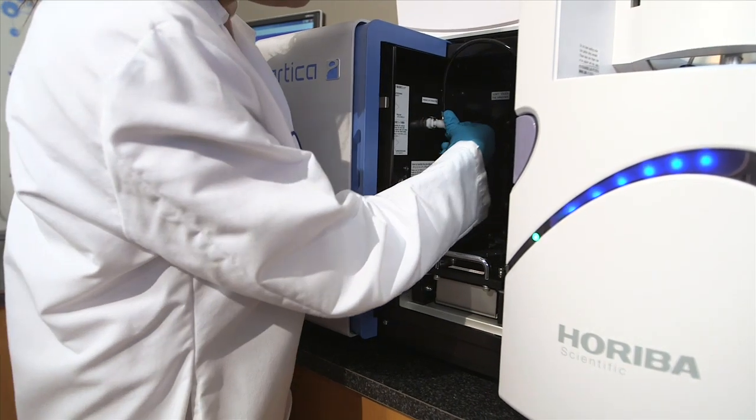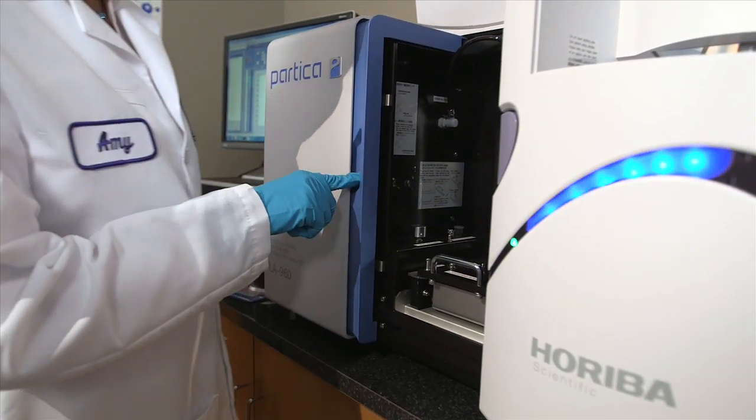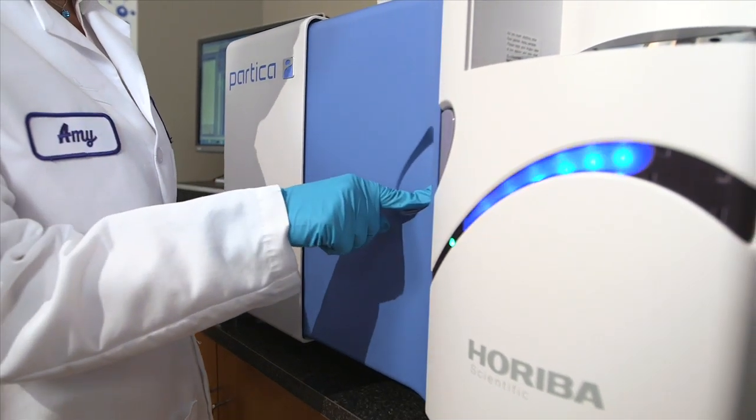With solid state light sources and detectors, the LA960 is a tool designed to last.